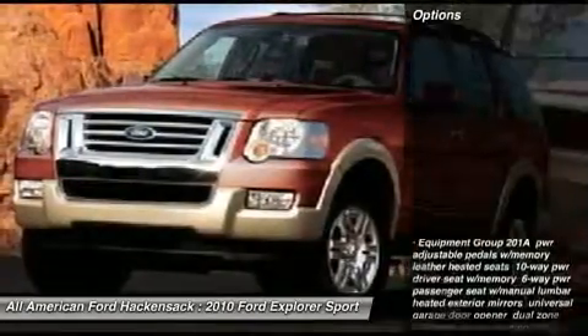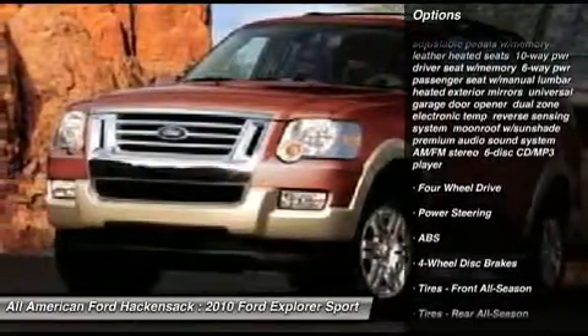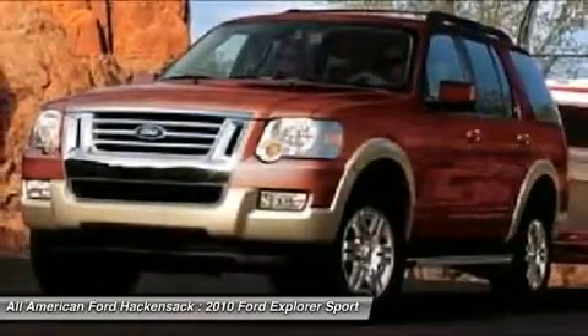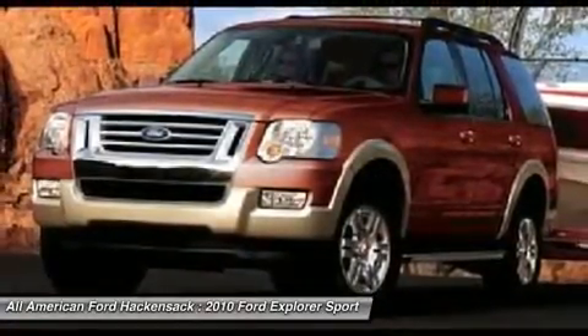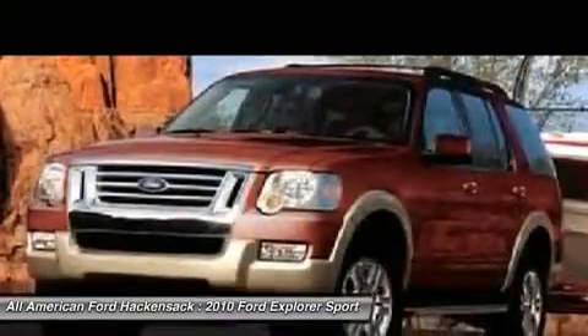Here are some of this vehicle's great options: steering wheel audio controls, anti-lock braking system, air conditioning, adjustable steering wheel, power steering, floor mats, aluminum wheels, cruise control, four-wheel disc brakes, auto-dimming rear-view mirror, PPO.